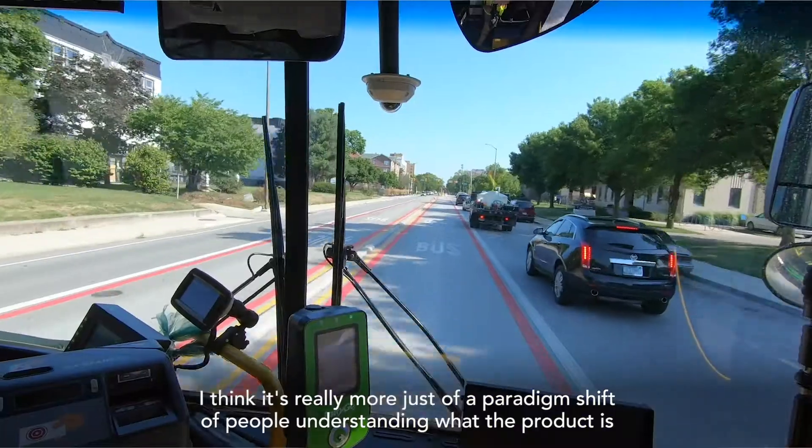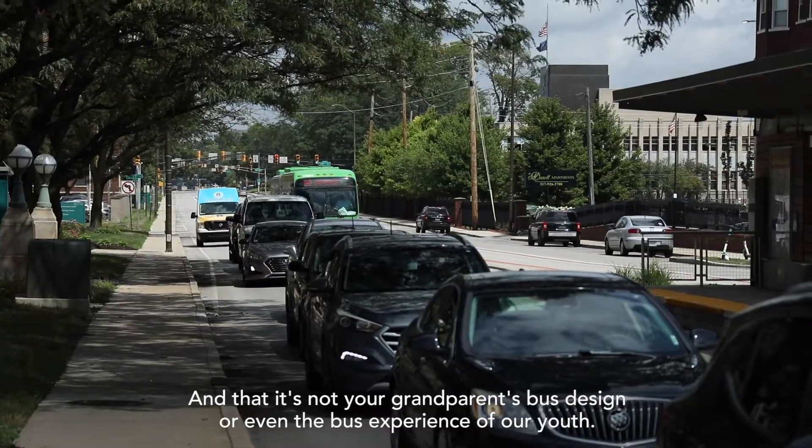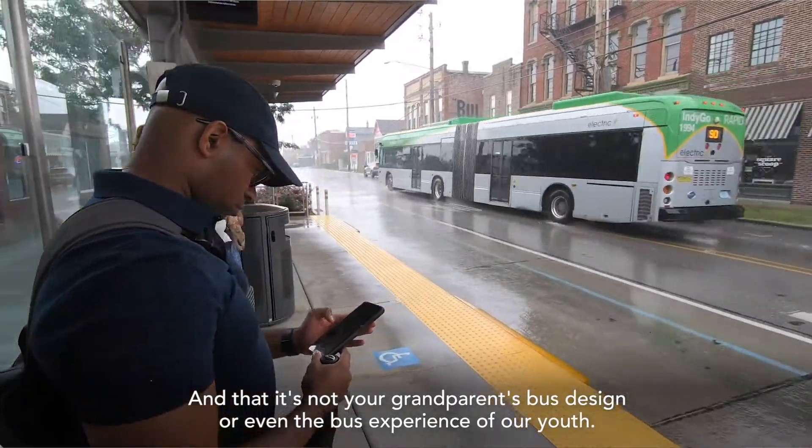It's really more just a paradigm shift of people understanding what the product is and that it's not your grandparents' bus design or even the bus experience of our youth.